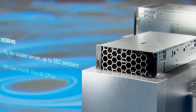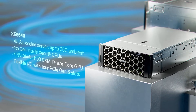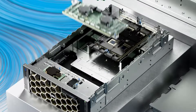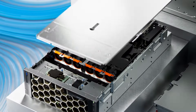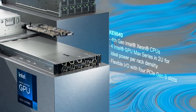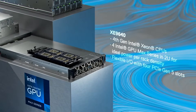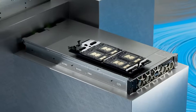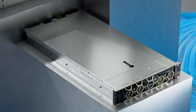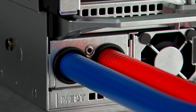With the new PowerEdge XE8640, drive demanding AI and simulation workloads with 4 NVIDIA H100 NVLink connected GPUs. Launching with Intel Mac Series GPUs and designed to scale out for the most demanding AI and simulation workloads, the XE9640 leverages direct liquid cooling to deliver 2U density and improved power utilization efficiency.